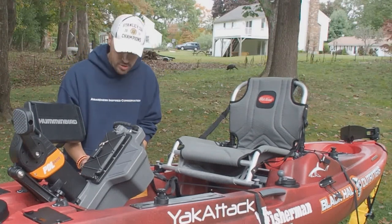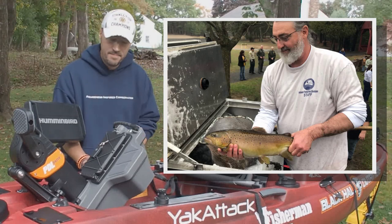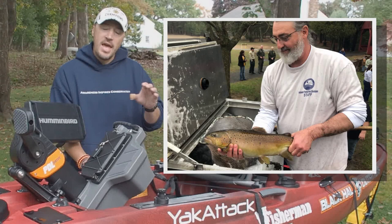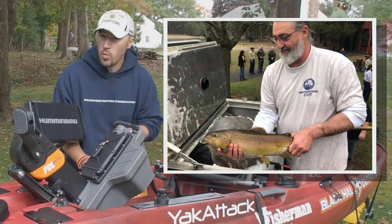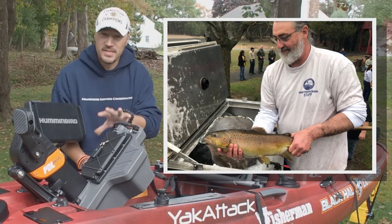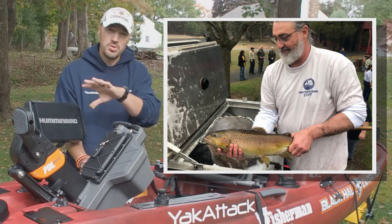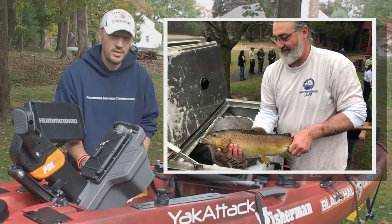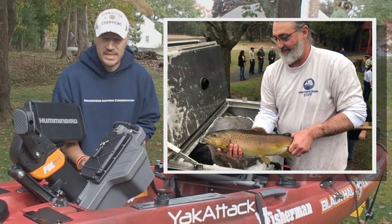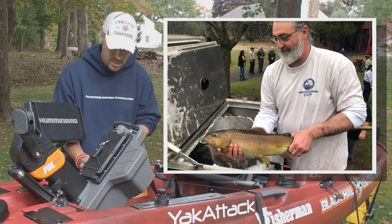That leads to another note on trout stocking. All across southern New England it's going on right now — Mass, Rhode Island, Connecticut — we have the big fall push of fish getting dumped in, and there's a full rundown of what you can expect and where to find it, as well as links to each state's stocking websites at thefisherman.com. They've been busy for a couple of weeks now dumping thousands of trout around, which is really good now and helps carry us over through the winter where the season is open.